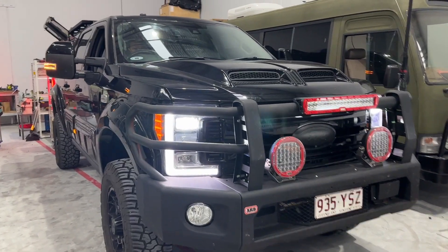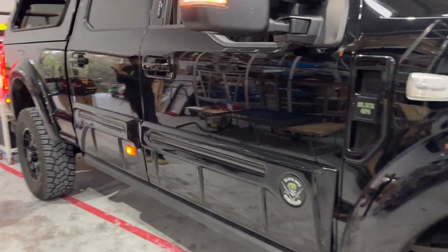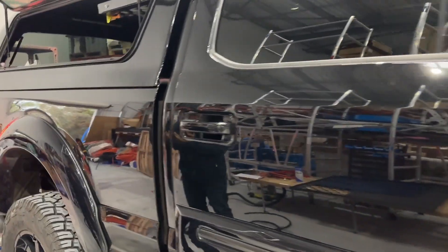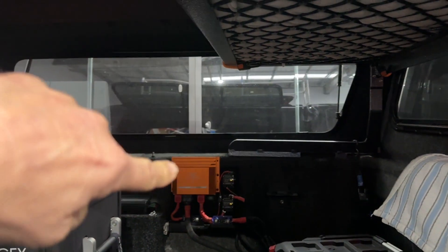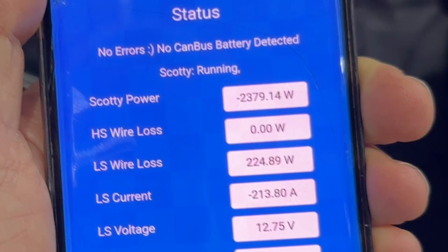Hi, Bruce from Safiery. We're in front of a Ford F-250 Black Ops here, and we're commissioning a Scotty in the back of it — you can see it there on the wall, beautiful install. We are now producing 2379 watts; we've just done the auto tuning.